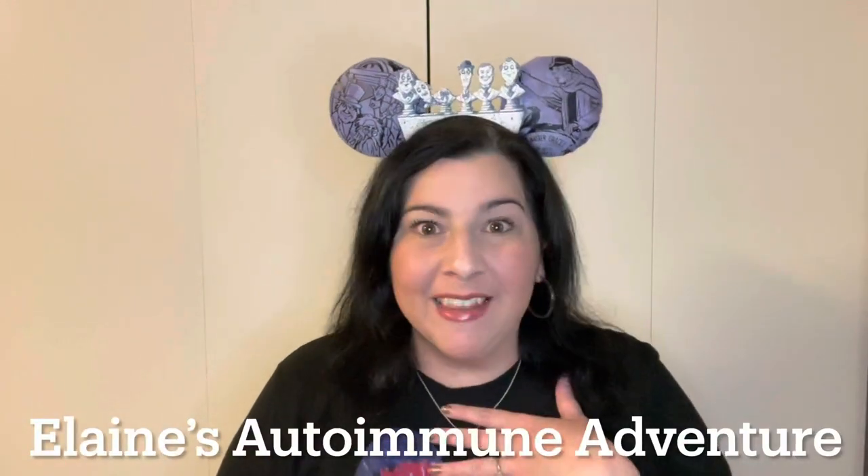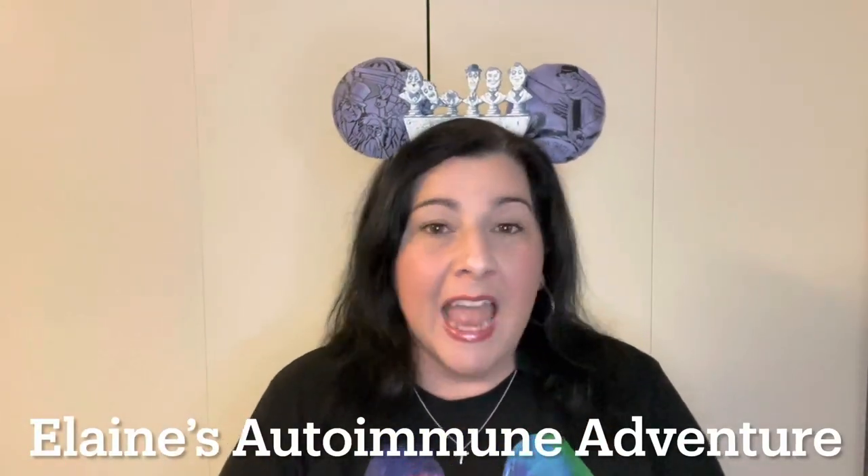Hi friends, welcome back. I'm Elaine and I'm living with autoimmune disease. Today I'm wearing my Mickey ears and my Mickey tie-dye shirt because I want to share with you my six tips and tricks of doing Disney with disability, chronic illness, or autoimmune disease. These tips and tricks apply to both Disney World and Disneyland.